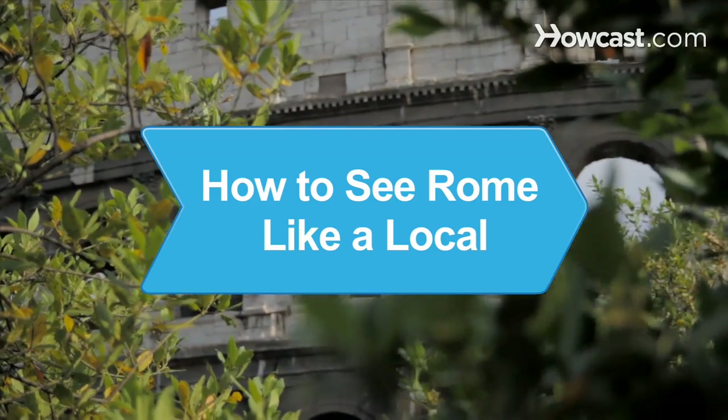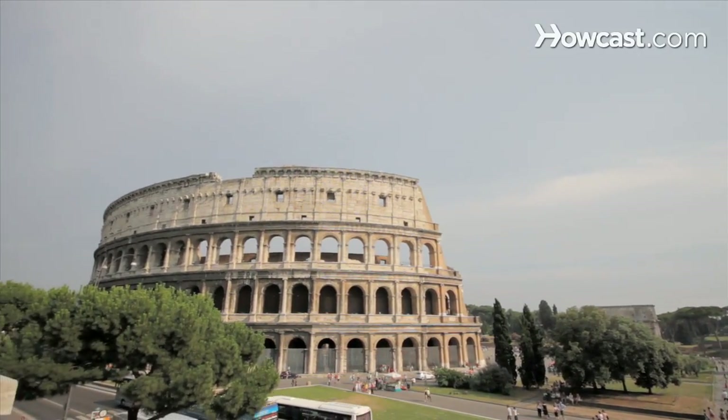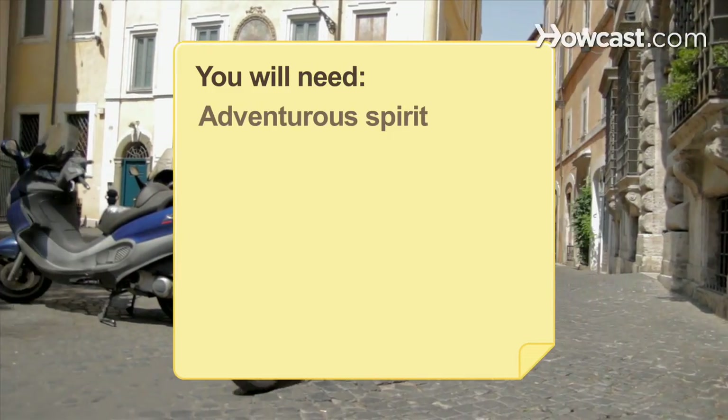How to See Rome Like a Local. When in Rome, live la dolce vita with these insider tips. You will need an adventurous spirit.